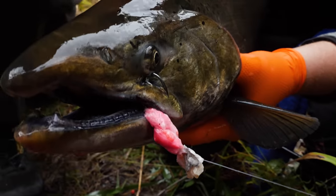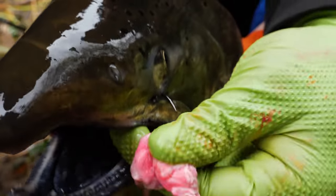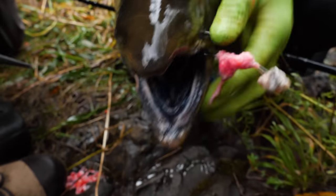Look at that bait right in the corner of the mouth — look at this hook set! It doesn't get any better than that. Isn't that exactly what you're trying to do — poke it right in there? Great job!